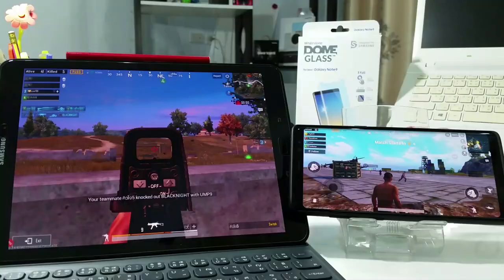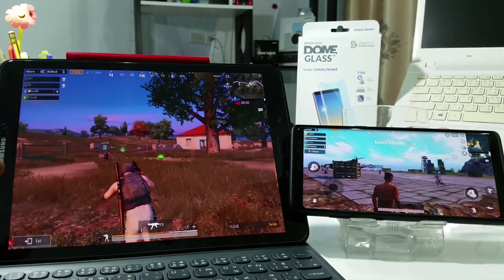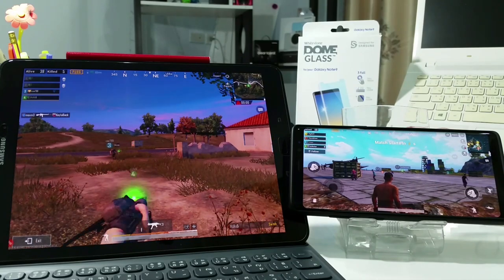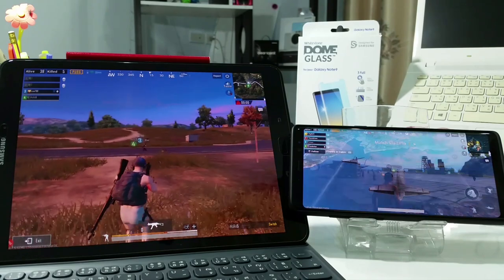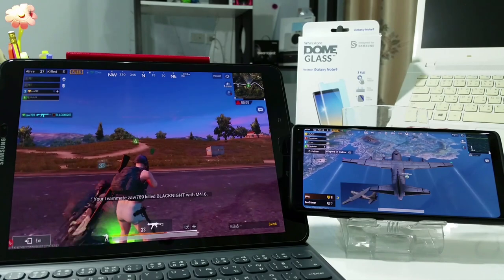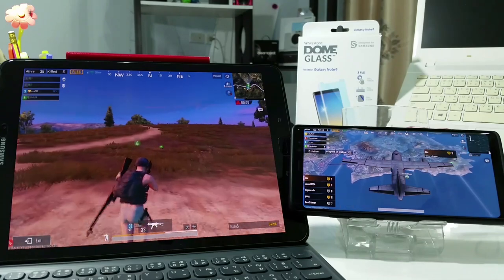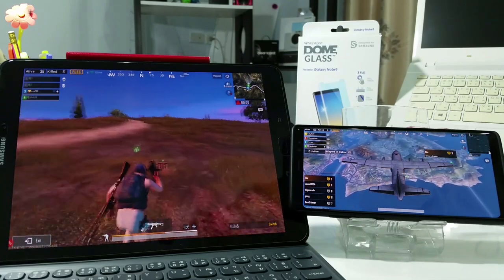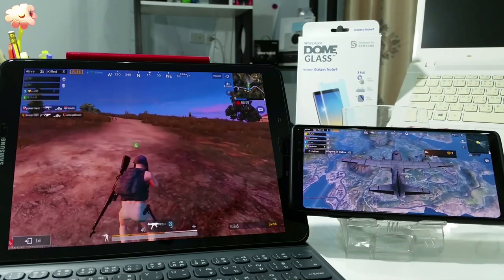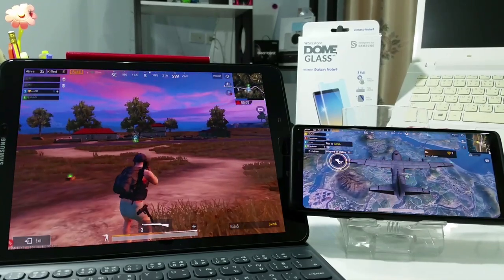Both devices handle the game pretty well. The Tab S3 was a little bit laggy at the start, but as you play the game continuously everything gets better. On the Note 8 it was smoother — very fast, no lag. So the Note 8 is a perfect device for PUBG; the Tab S3 is good but a little bit laggy here and there. Thank you guys for watching this video — if you liked it, give it a thumbs up; if you're new to the channel, hit the subscribe button and turn on notifications for more videos coming up on BigFu TV. Until then, see you in the next one — peace.